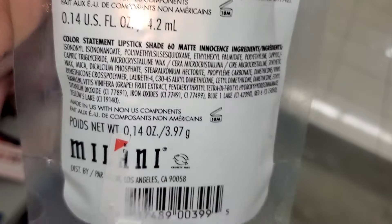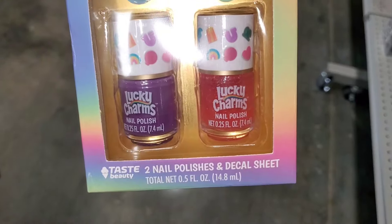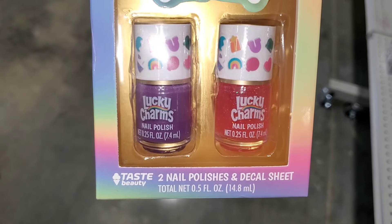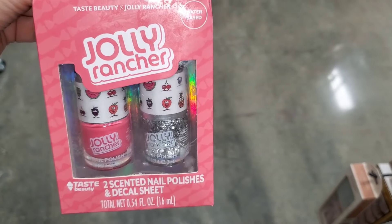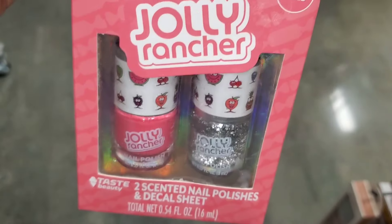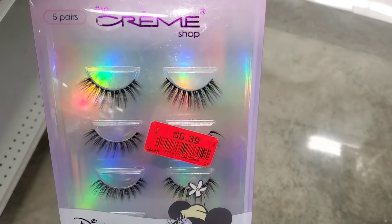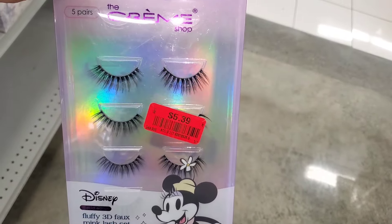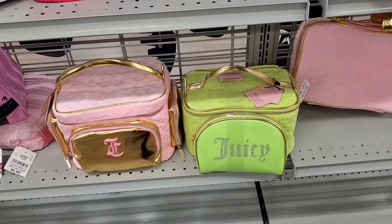They had a cute Lucky Charms x Taste Beauty two nail polish set — so cute for little girls — for $3.99, and also a Jolly Rancher version with scented nail polishes for $4. I also found The Cramp Shop five-pair lashes set on markdown for $5.39.